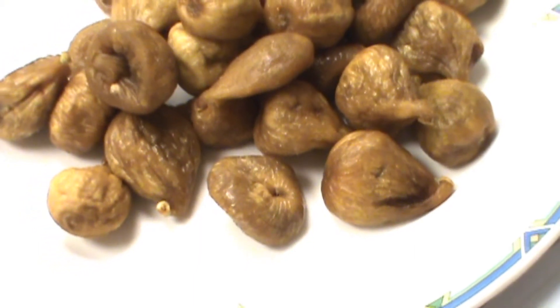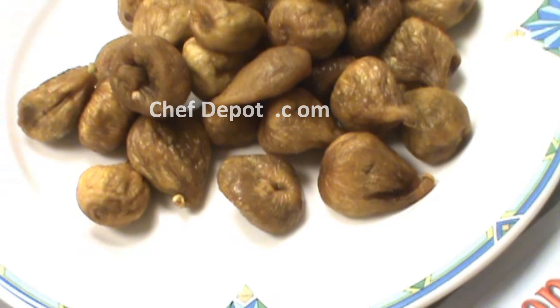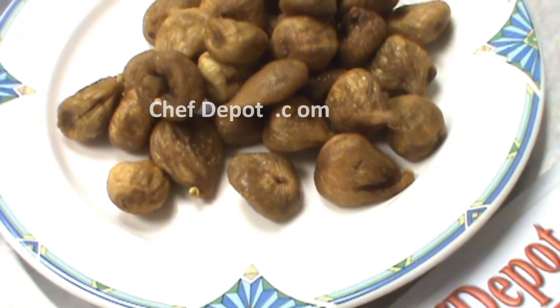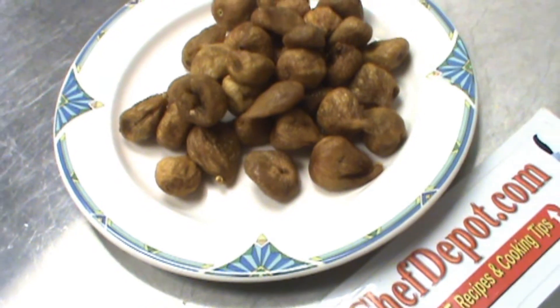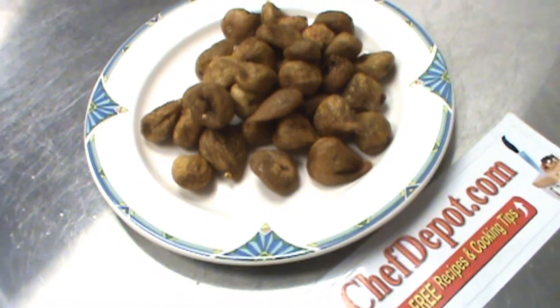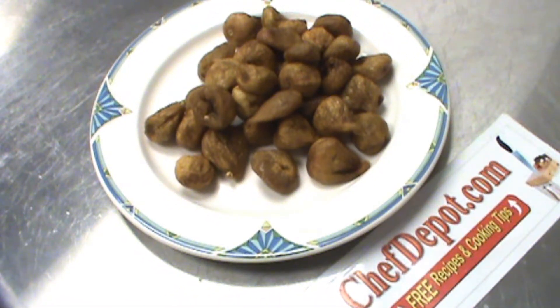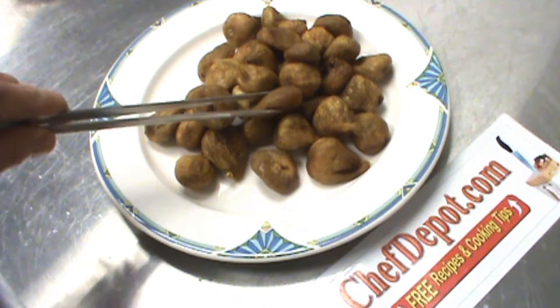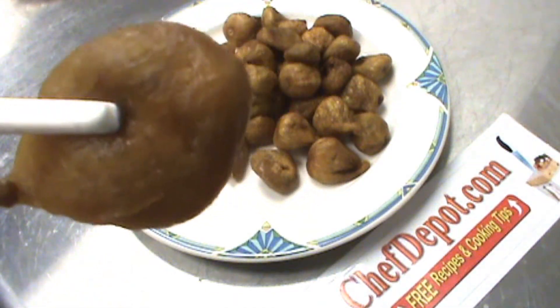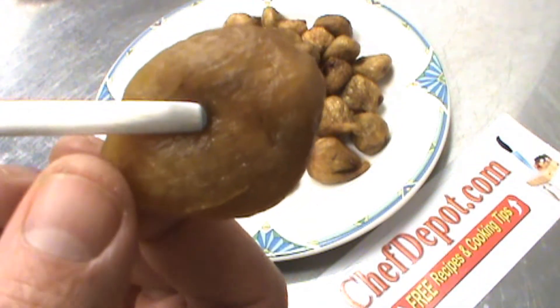Hello. I wanted to share with you something today. This is a one-pound platter of fresh golden figs. These figs are the highest quality figs you can buy. And I'll tell you what I mean here. Each one of them is soft, juicy, and full of amazing flavor.